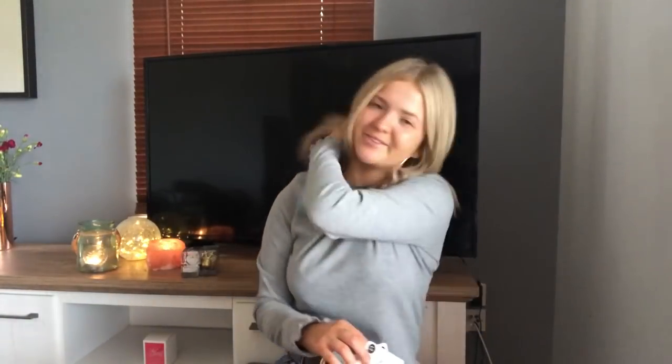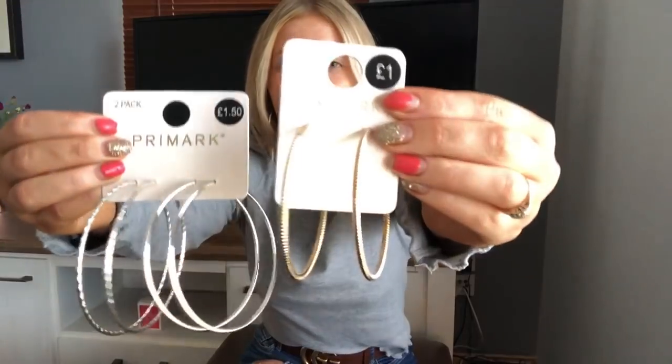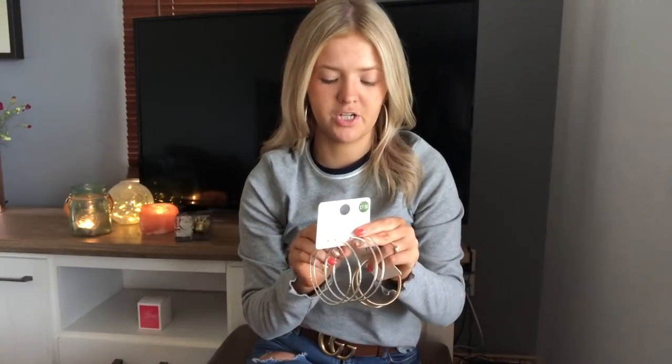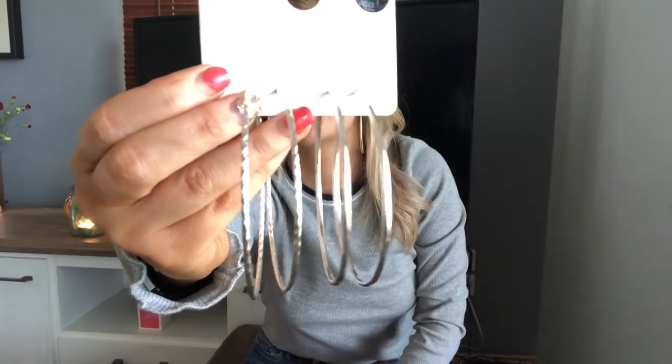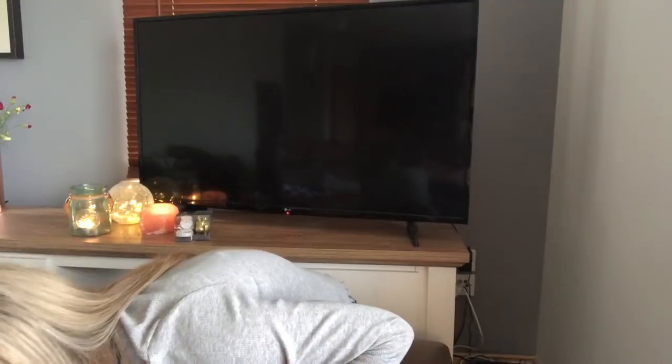I got some hoop earrings — at the beginning of the year I bought some hoops to relive my 12-year-old self, and here we are in October still rocking the hoop look. I got two different sets: gold versions of what I'm wearing now for one pound, and a silver version — huge ones — for one pound fifty. One's got a nice rounded effect and the other is plain. I probably own about 15 pairs of hoops now! I also got hair bubbles — one pound for 60, can't go wrong with that.